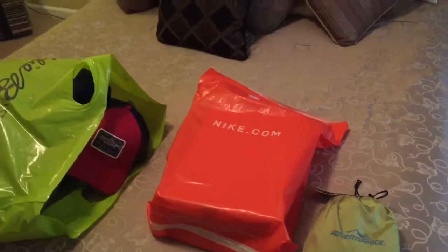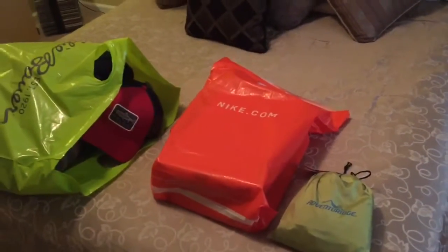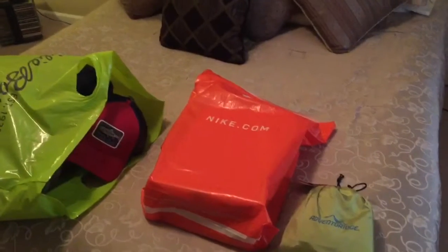Hey guys and gals, this is JR with Lone Wolf Bushcraft. This video is going to be called Memorial Weekend Haul. These are some items I got over the Memorial Weekend.